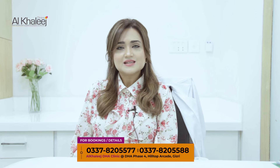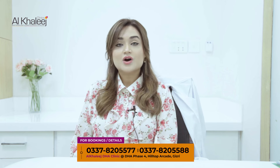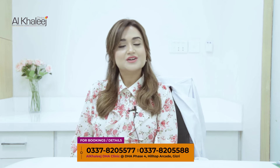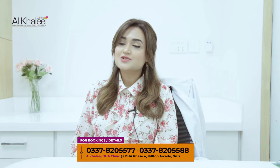For people who have excessive hair growth and want a permanent solution, they can come to us. You can book our laser sessions and have a great experience with us at the DHA branch of Al-Khalij.